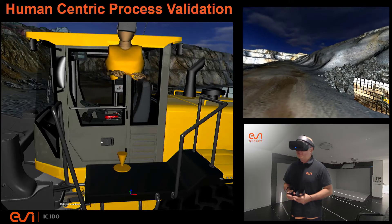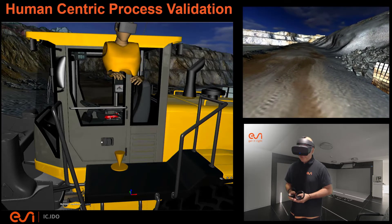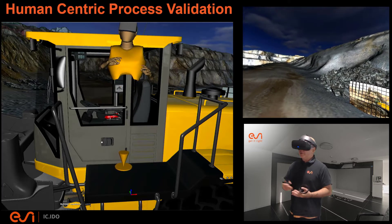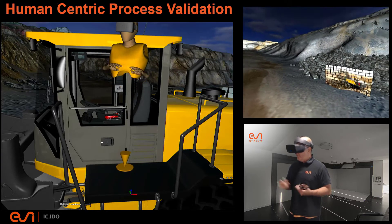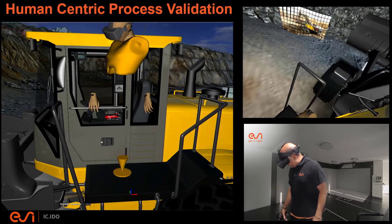Hi, this is Eric with ESI Group and the Industry Marketing Team, and I wanted to present to you today another example of how we can do human-centric product and process validations of new and novel equipment that we might be engineering for various purposes. In this case, I'm focused on a heavy machinery product.